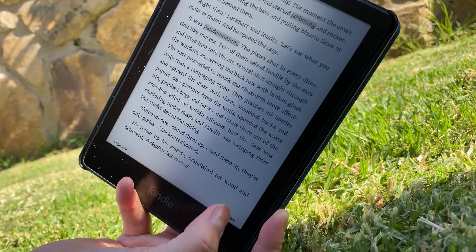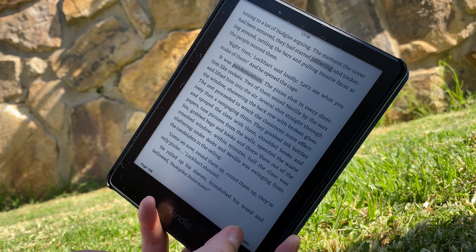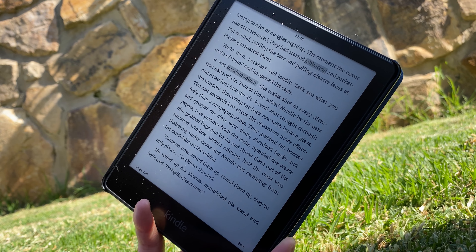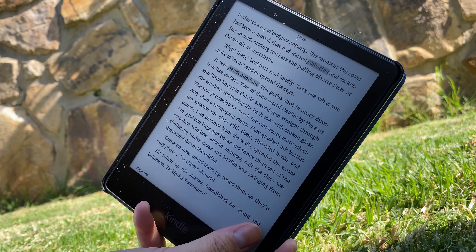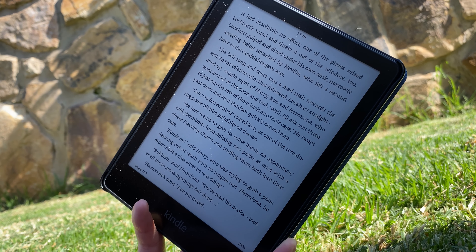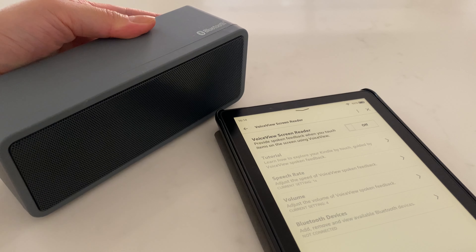Hello everyone, I'm back with the first review video on the Kindle Paperwhite 5, the 11th generation, that was released in late 2021. I've used it for about three months now, so it hasn't been a long time, but I've put together my thoughts on the device. So let's get started.